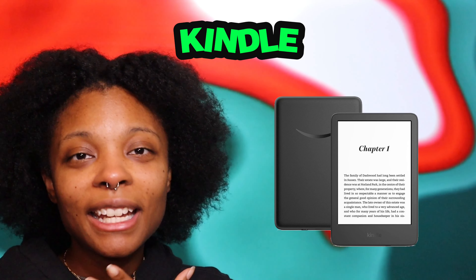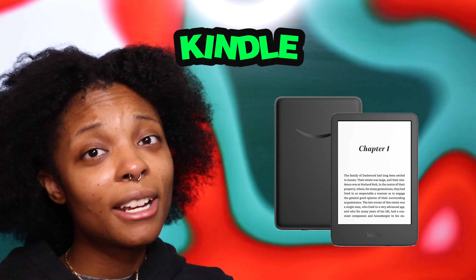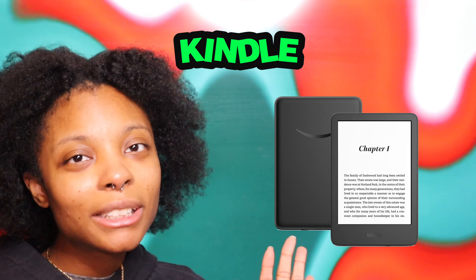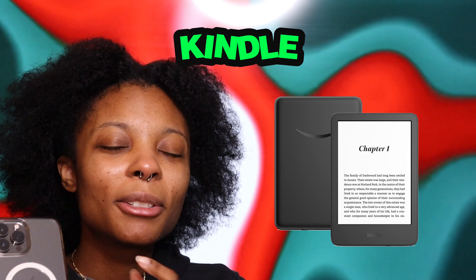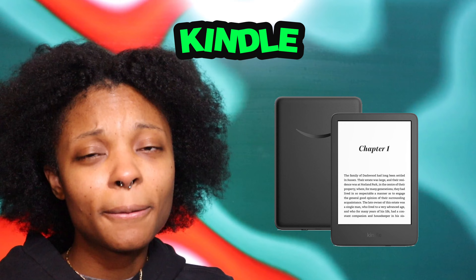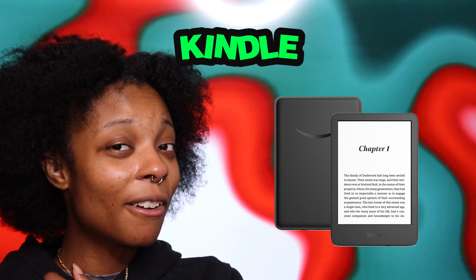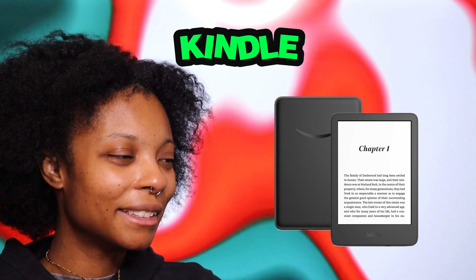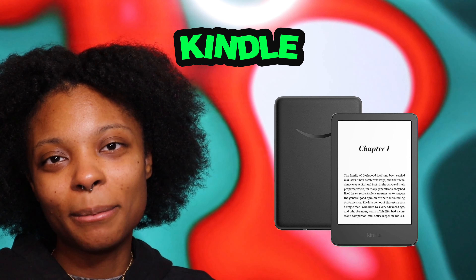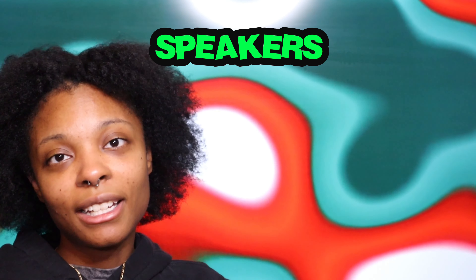Kindles — if you have a fellow book lover, a Kindle is a great gift. I get tired of using my phone to read books, and Kindles are really cute in the Paperwhite version or the regular version. You don't have to worry about downloading apps or buying physical books anymore. They're around $150 or under $200, which isn't bad, and I'm actually thinking of adding one to my own wish list because I'm running out of book space.